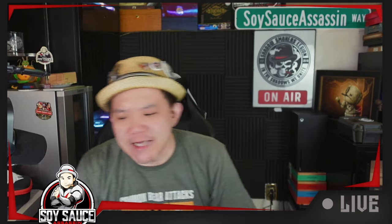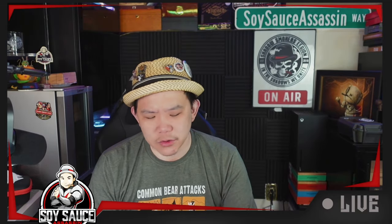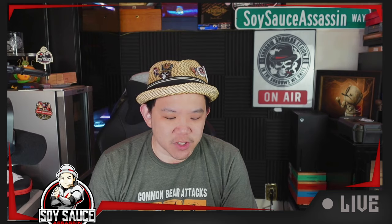Hey guys, Sony's Sony Sass, that's Sass, and welcome to another episode of Cigar Review. Today, we gotta smoke this money cigar.